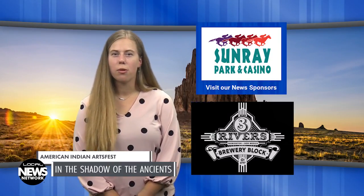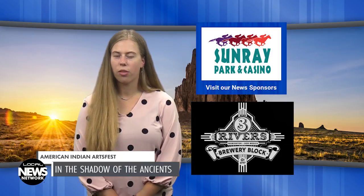You're watching the Local News Network, brought to you by Sunray Parking Casino and Three Rivers Brewery.